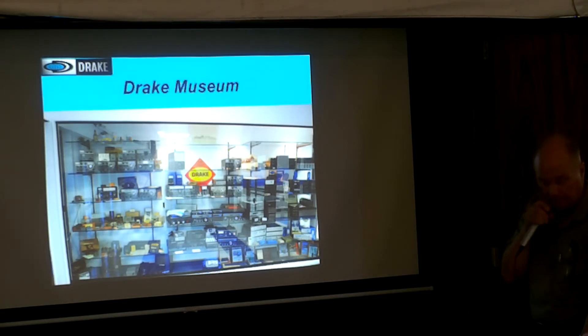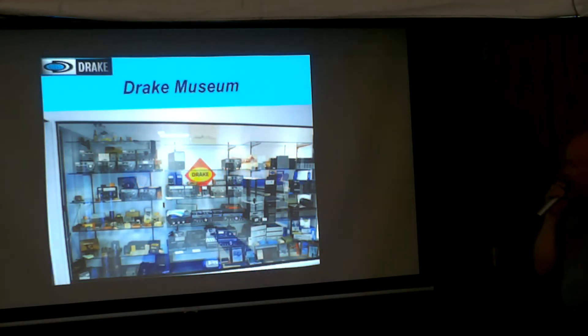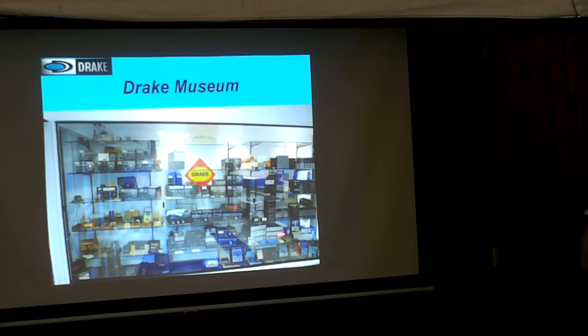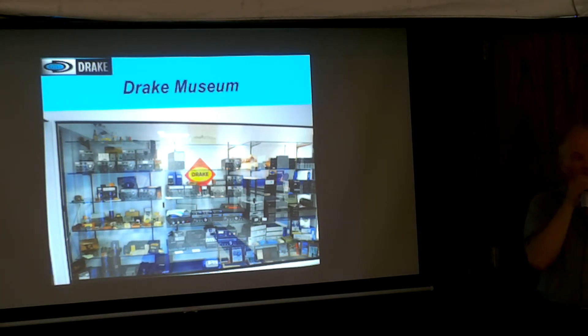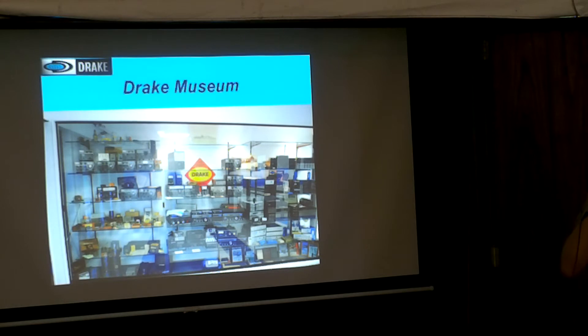We've got to thank Bob Drake — look at all the stuff that they made. From here, all the way through, all this stuff. There's their satellite stuff in the 80s. Bill Frost told me in the 1980s they had two shifts at eight hours each, 100 people working constantly, and they could have used more hours and more people — they just couldn't keep up. That was in the heyday.